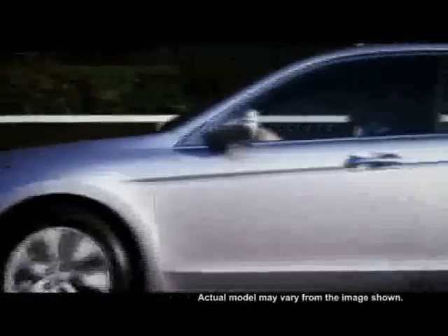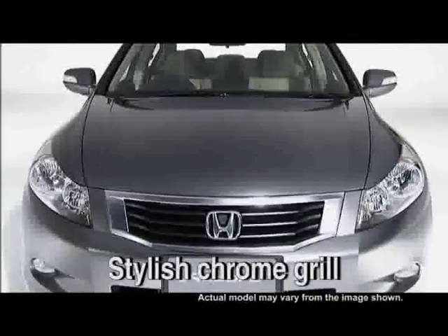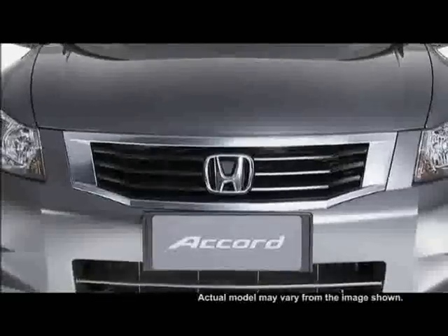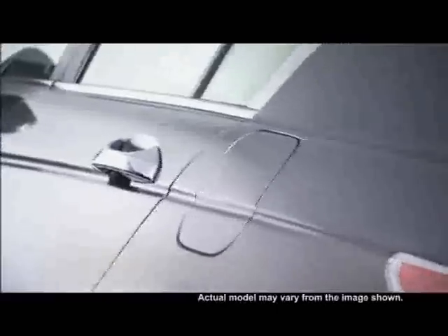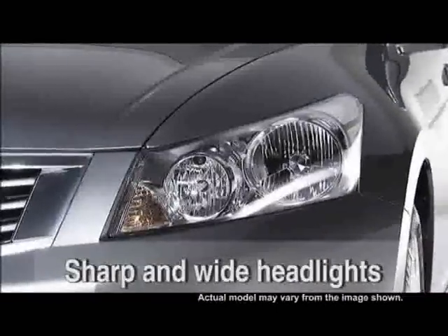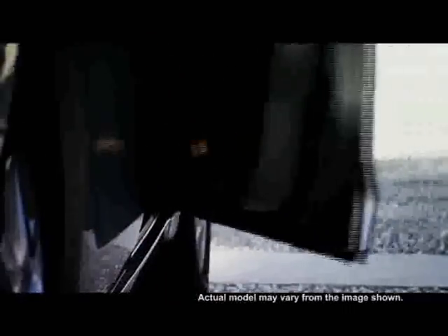The all-new Accord is Honda's most ambitious and largest sedan to date. Its front corners are boldly sculpted and its distinctive lines are crafted to perfection. The headlights add a smooth and sleek design, and the wide opening doors allow passengers to access at ease.